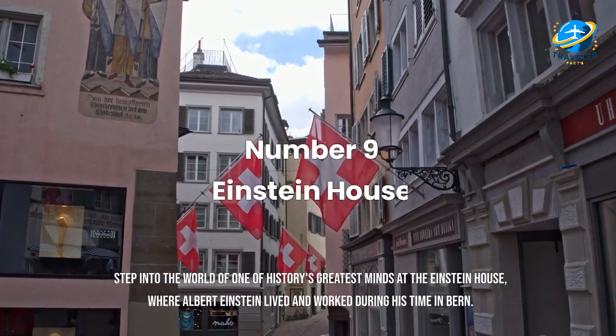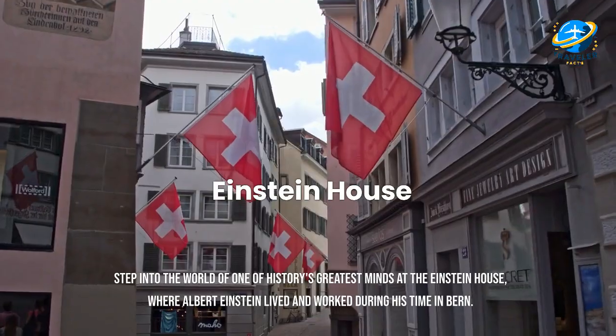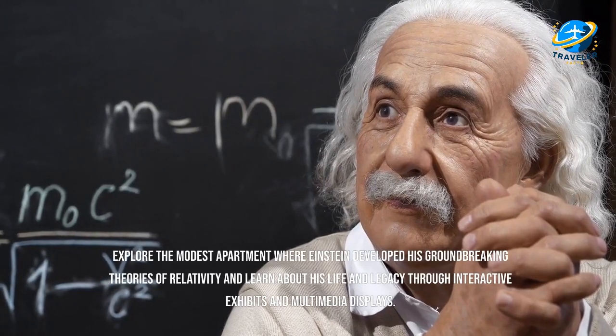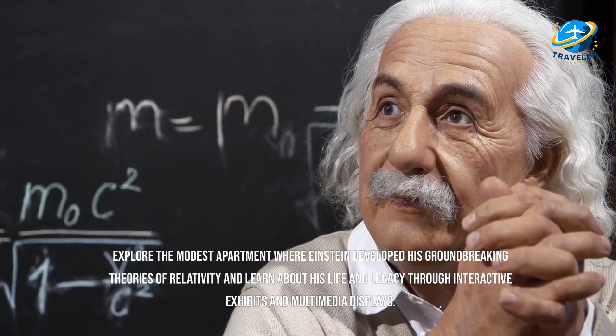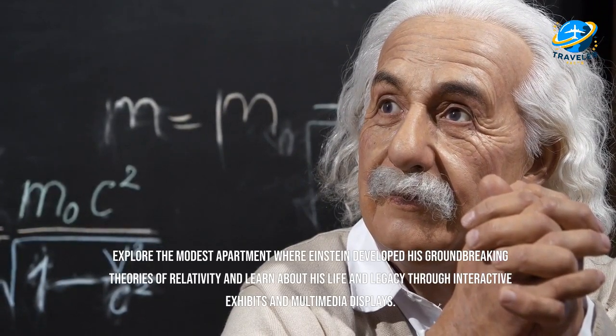Step into the world of one of history's greatest minds at the Einstein House, where Albert Einstein lived and worked during his time in Bern. Explore the modest apartment where Einstein developed his groundbreaking theories of relativity, and learn about his life and legacy through interactive exhibits and multimedia displays.